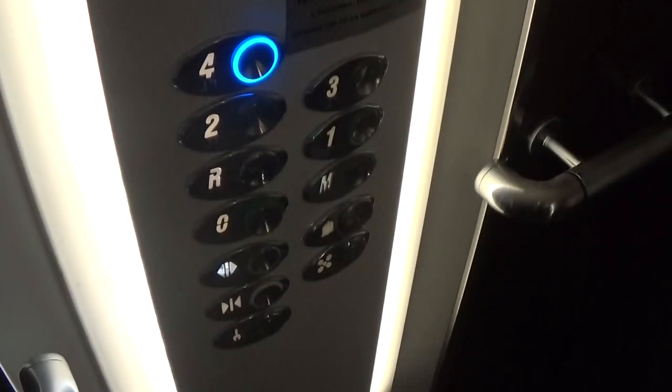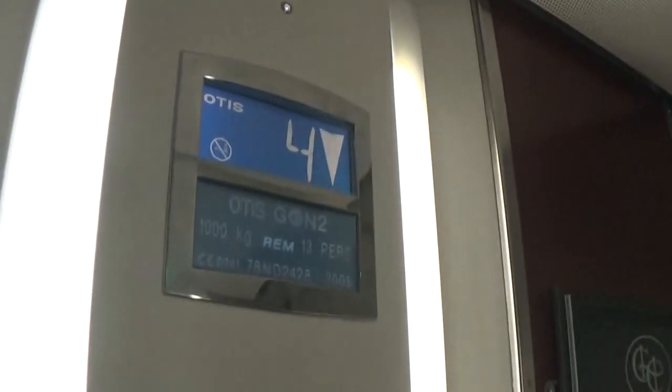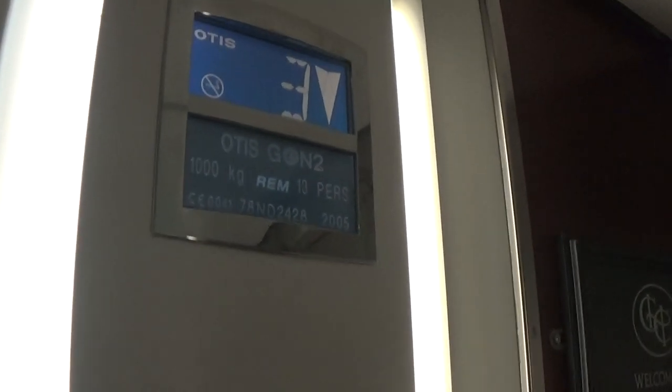Stop pointing the camera please. Here at four, doors opening. Back down to zero and switch lifts. I like that blue button. Two sets of fixtures, two sets of indicators. It's got the advertisement and the floor directory.